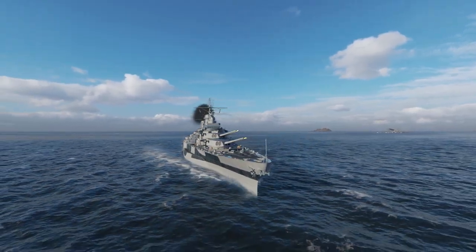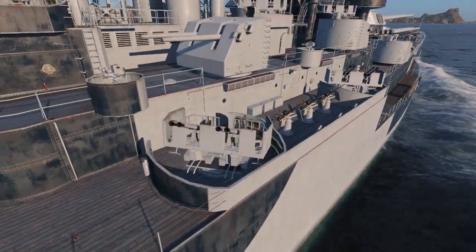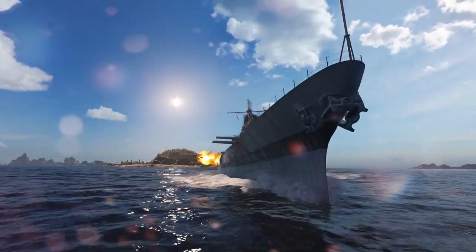The World of Warships team decided to recreate the ship, but we took the liberty of making some adjustments that could have been made to the real Constellation if she had been commissioned and served in World War II. We replaced the auxiliary artillery with a dual-purpose battery, added anti-aircraft cannons, aircraft, and radio-electronics, and modified some elements of the ship's structure to accommodate it all.